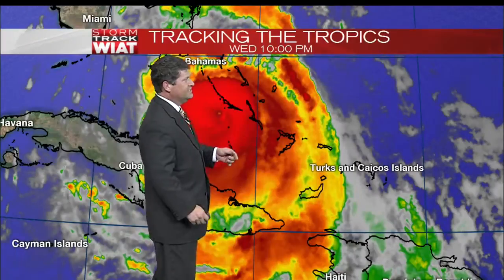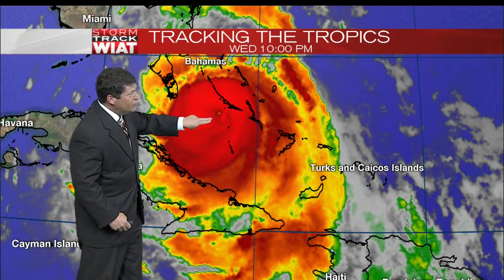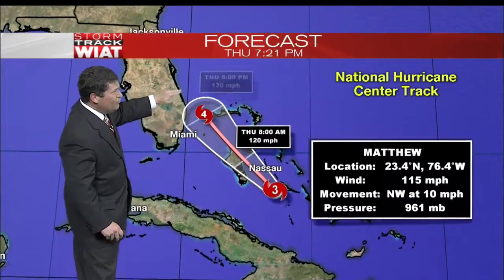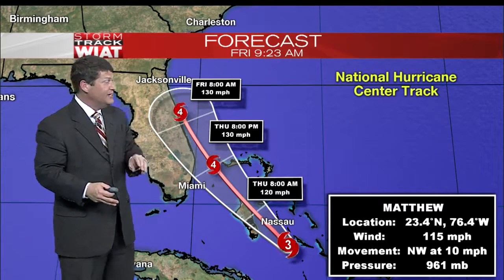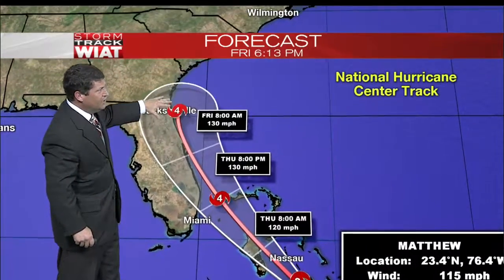Now let's talk about what is going on with this system — it is a powerful one. We're looking at a category three, and going out to our graphics, you'll see that the storm we've been talking about for the past couple of days is starting to reorganize and regenerate, which means it will likely start to strengthen. The latest has winds at 115 miles per hour, moving northwest at 10. It will pass through Nassau and the Bahamas, then right up the east coast of Florida as a category four. This is bigger than what Katrina was when it made landfall — Katrina was a three when it hit the shore — so there could be just catastrophic damage up the coastline of Florida.